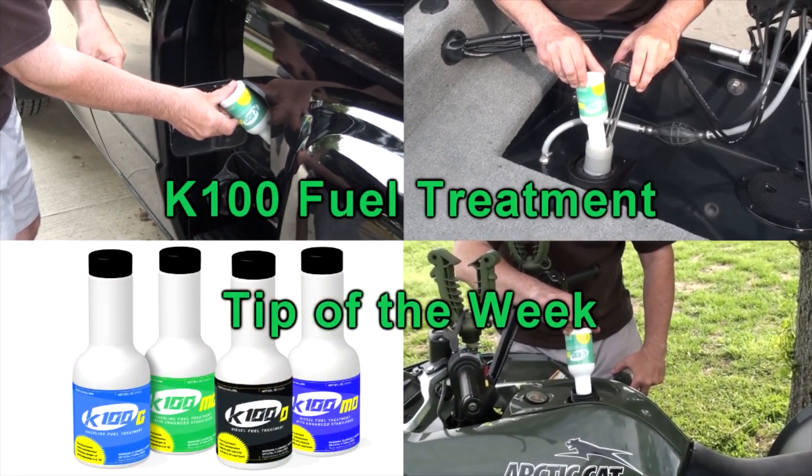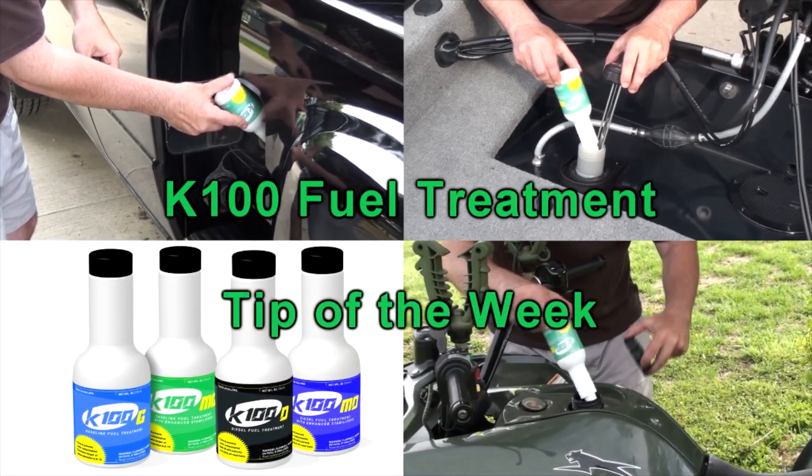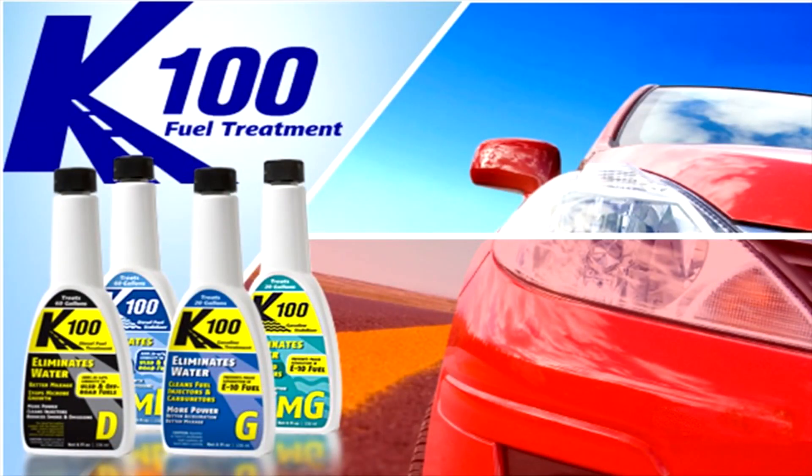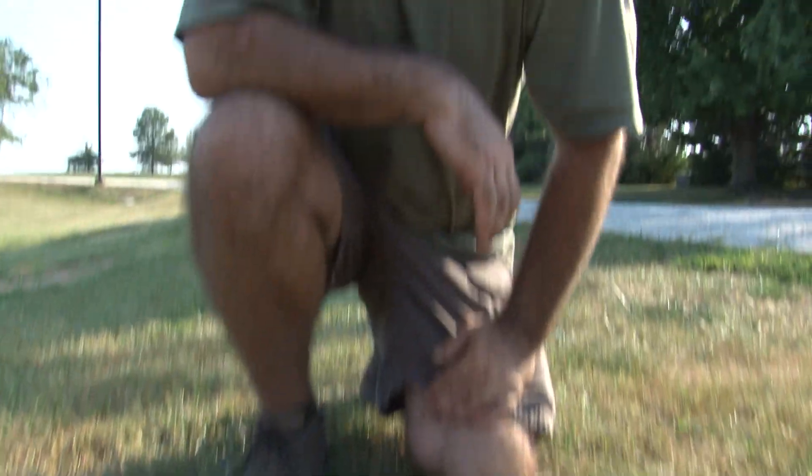Now it's time for your K-100 Fuel Treatment tip of the week. K-100 Fuel Treatment cleans fuel systems, reduces smoke and emissions, restores aged fuel, and adds power. K-100 Fuel Treatment kicks gas! As you've seen already, we're having a great dove hunt.